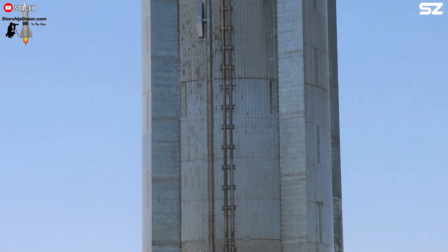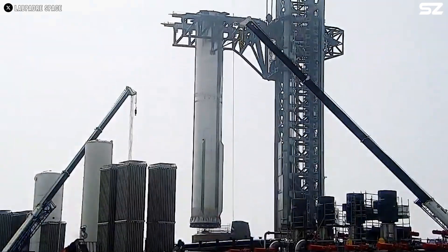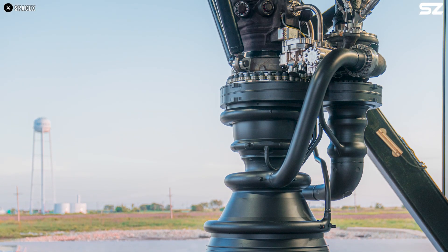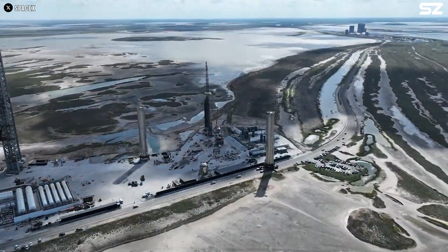With Flight 9 set to feature the flight of Booster 14, it is possible that SpaceX will continue using V1 boosters until the Raptor 3 engines are ready. The arrival of the Raptor 3 vacuum is certainly something to look forward to.